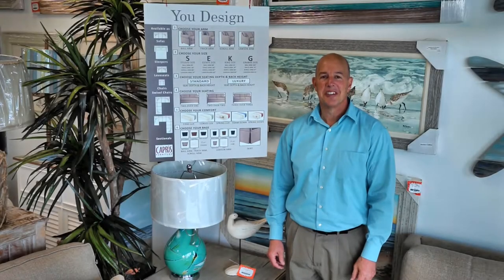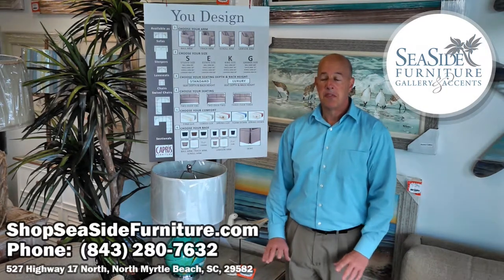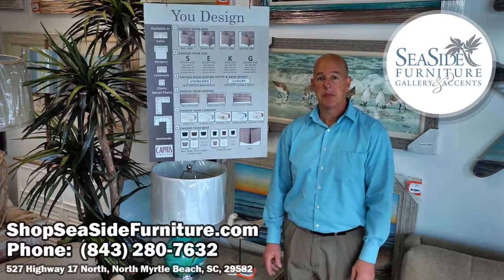Hello folks, thank you for joining us today here at Seaside Furniture Gallery and Accents. My name is Kent Schaefer. I'm going to be talking today about upholstery furniture, and specifically we're going to be talking about custom ordering your furniture. Of course, when you go to Seaside you can select anything off the showroom floor and choose from a variety of manufacturers and a variety of price points.